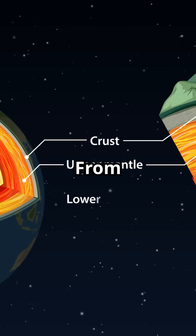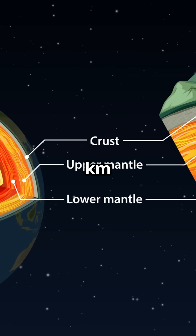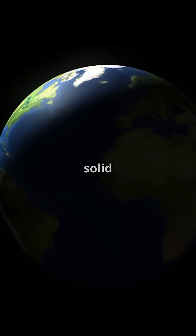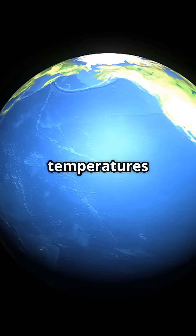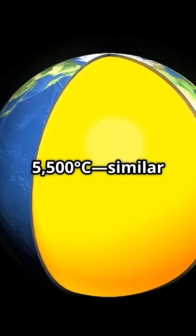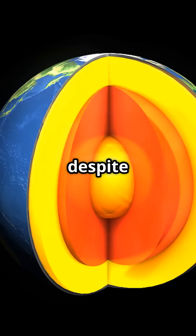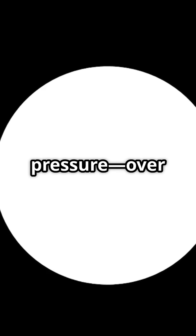Inner core: solid, from 5,150 kilometers to the center of the Earth at about 6,371 kilometers. A solid sphere of iron and nickel, with temperatures reaching up to 5,500 degrees Celsius — similar to the surface of the Sun. It stays solid despite the extreme heat because of the immense pressure: over 3 million times atmospheric pressure.